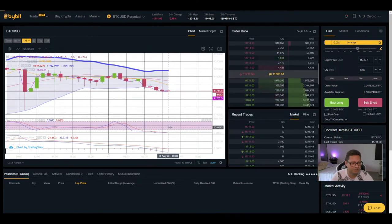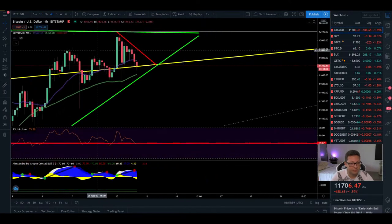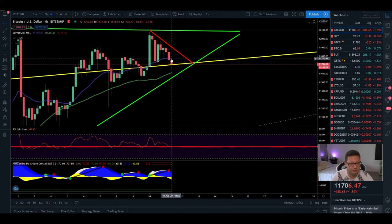Stochastic and MACD are coming into oversold condition, so we're expecting a bounce to the upside in the next couple of hours. Moving into the four hour time frame, this first four hour candle is closing below the 20 moving average which is a bearish sign, and the RSI is starting to trade below 50.